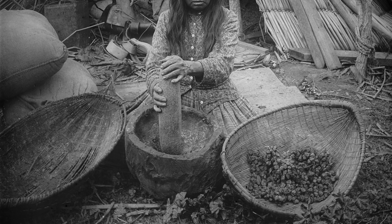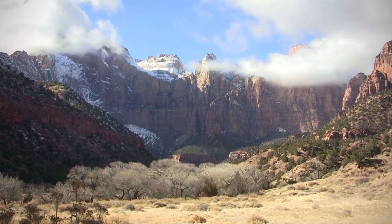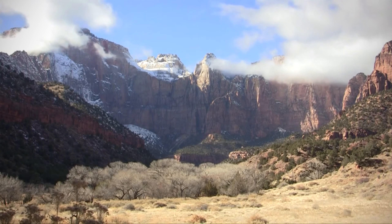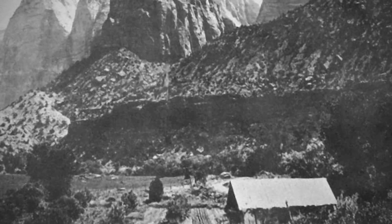The Paiute Indians followed some time later. They called the canyon system they discovered here Makuntiweep. In the 1860s, Mormon pioneers started moving into the area and referred to the natural wonder as Zion.